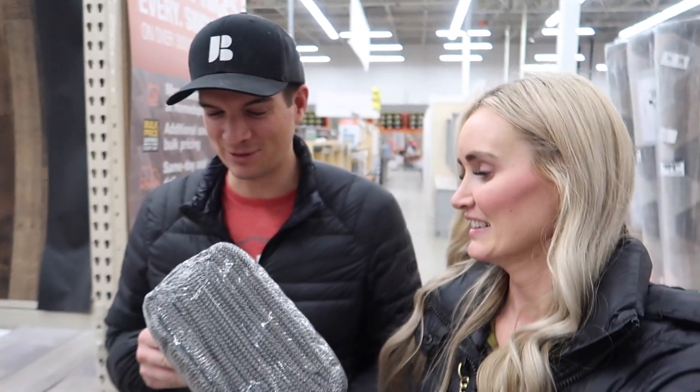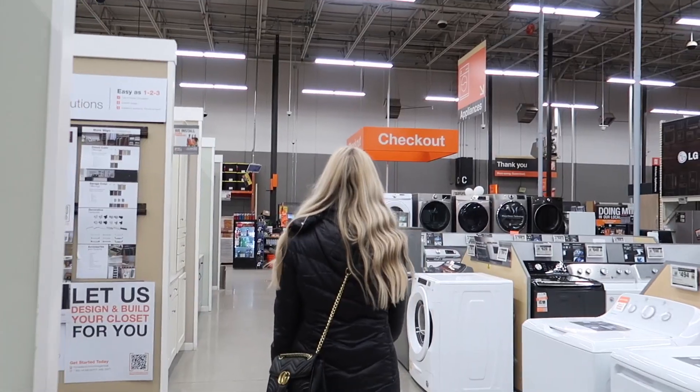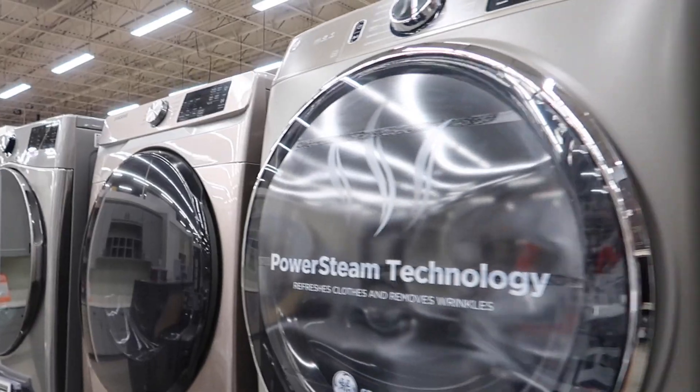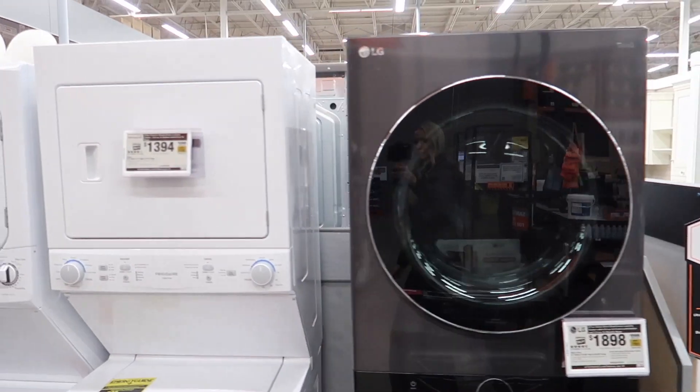While we're here, we are also looking for a washer and dryer. We've been to Best Buy, Lowe's, Costco, and looked online. We know the model we want — we just need to see if they have it in stock. Fingers crossed — maybe we go home with a washer today!